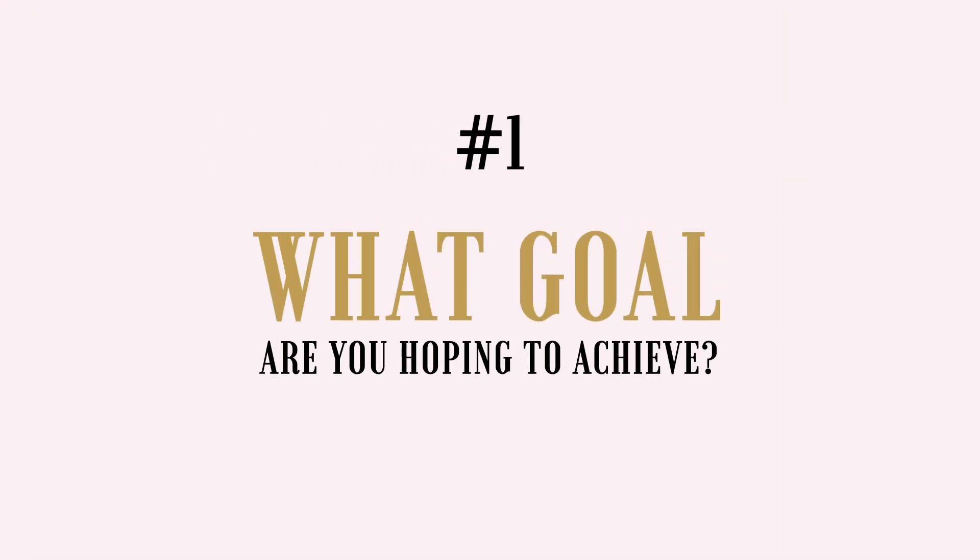Here are five of my no-fail questions to ask during your next discovery call. Question number one: what goal are you hoping to achieve? I know this is a really broad question, but it's a great icebreaker. It's a fantastic opportunity to get the conversation flowing naturally in one direction or another. It's also a great way to suss out their expectations — are they looking for a magical cure to a tanking business, are they looking to rock their upcoming launch, or are they looking to uplevel their brand messaging? Knowing this is so important so you know how to guide the conversation.